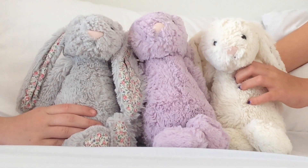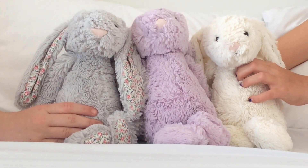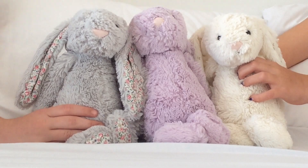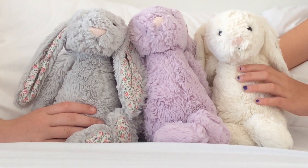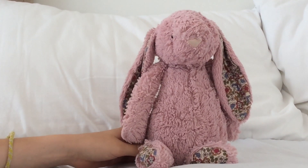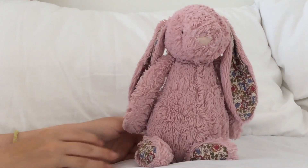Hi guys, welcome to Jellycat Bunny Lovers! Today we are going to be doing a Jellycat bunny collection 2019. This is Millie - I got her in May 2016, she's turning three this year in 2019.